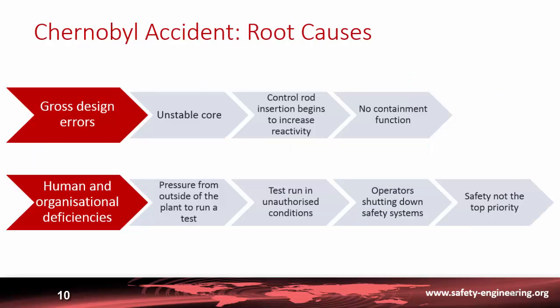Now, the Chernobyl accident. It is a rather complex one and the root causes were soon identified. First, there were gross design errors: the core of this type of RBMK reactor is not stable in all conditions — it is stable at full power but not at partial power.